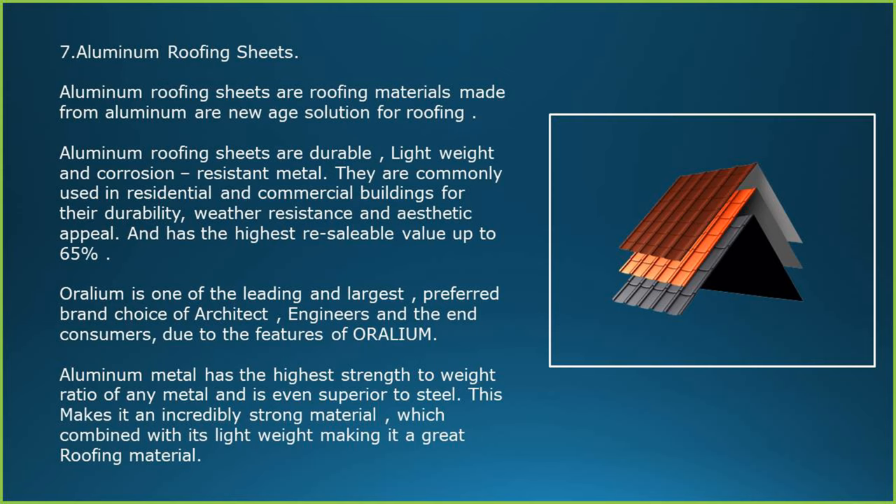Aluminum roofing sheets are a new age solution for roofing — durable, lightweight and corrosion resistant. They are commonly used in residential and commercial buildings for their durability, weather resistance and aesthetic appeal, and have the highest resaleable value of up to 65%. Aurelium is one of the leading and most preferred brand choices of architects, engineers and end consumers. Aluminum metal has the highest strength-to-weight ratio of any metal, even superior to steel, making it a great roofing material.